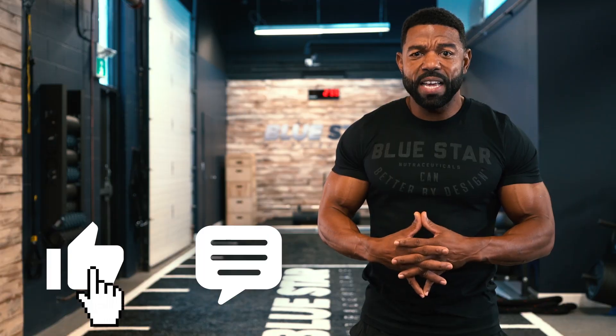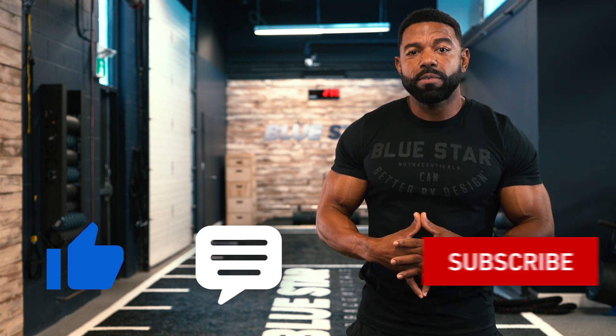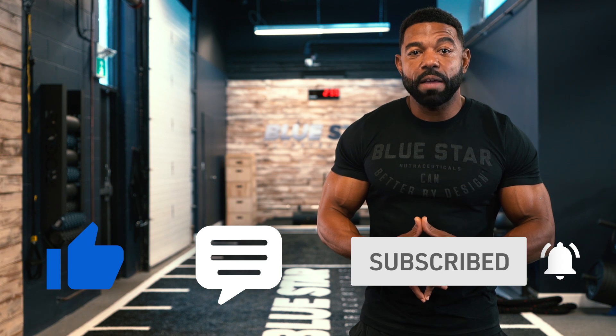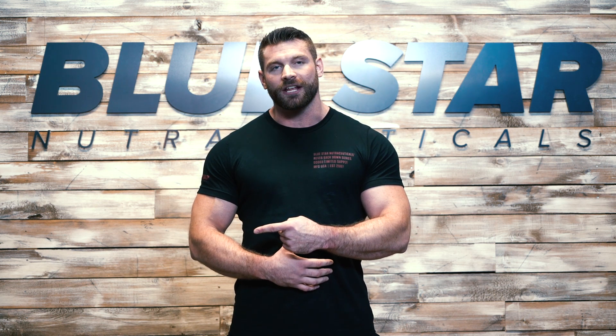Smash the thumbs up button and show some love if you liked this week's workout, and be sure to subscribe to Bluestar Nutraceuticals and hit the notification bell so you're the first to know when we post our next video filled with training tips, tricks, and faster fat loss workouts. Trust me, you won't want to miss a single one. Until next time, keep training hard. If you like today's video and want to see more just like it, click the link here. Make sure you're subscribed so you never miss our brand new videos every week, and don't forget to stock up on Blade — just click the link here to take advantage of today's special offer.